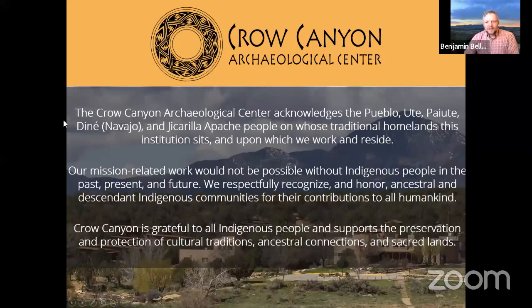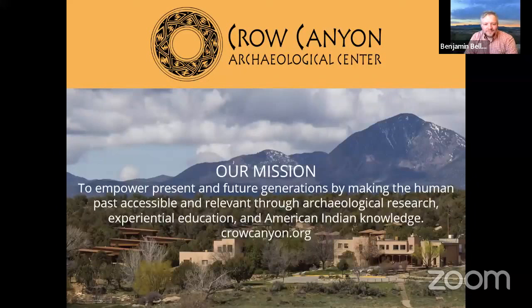Crow Canyon Archaeological Center acknowledges the Pueblo, Ute, Paiute, Diné or Navajo, and the Jicarilla Apache people on whose traditional homeland this institution sits and upon which we work and reside. Our mission-related work would not be possible without indigenous people in the past, present, and future, and we respectfully recognize and honor ancestral and descendant indigenous communities for their contributions to all humankind.